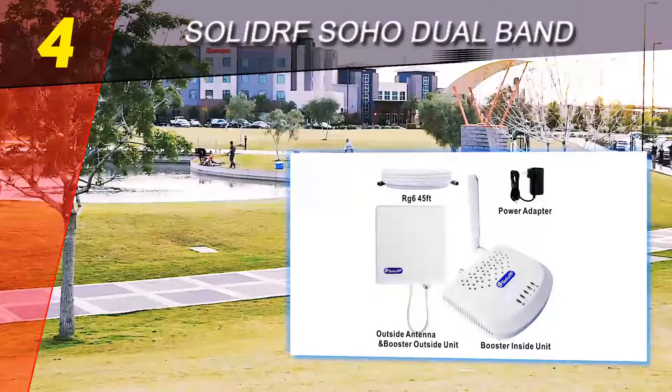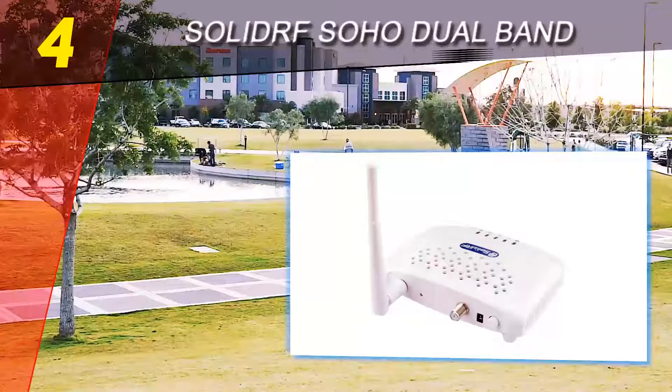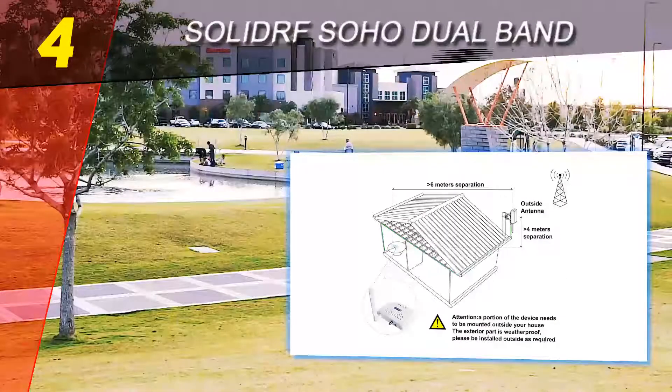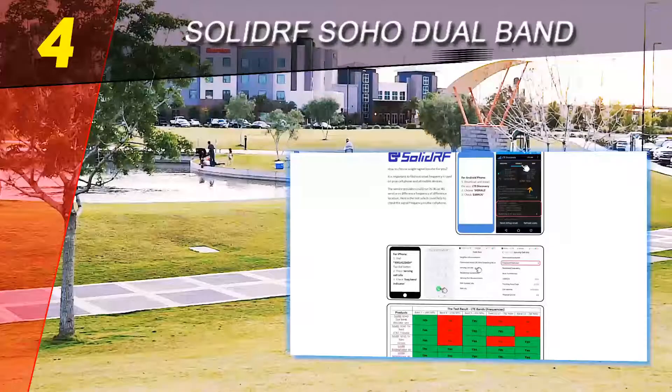Just after placing it in your home or office, you will be enjoying clear calls and faster data downloads. It rebroadcasts boosted signals in the coverage area fast and easy, ensuring that you will not miss or drop another important call.